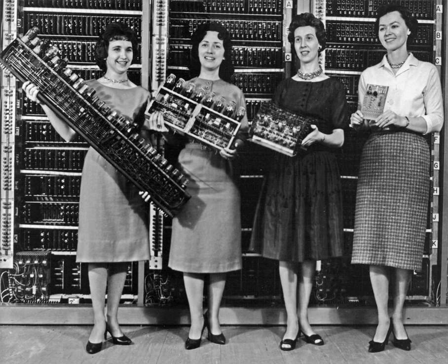The ANITA sold well since it was the only electronic desktop calculator available, and was silent and quick. The tube technology was superseded in June 1963 by the US-manufactured Friden EC-130, which had an all-transistor design, a stack of four 13-digit numbers displayed on a 5-inch CRT, and introduced reverse Polish notation.